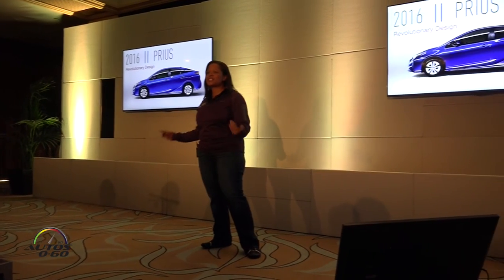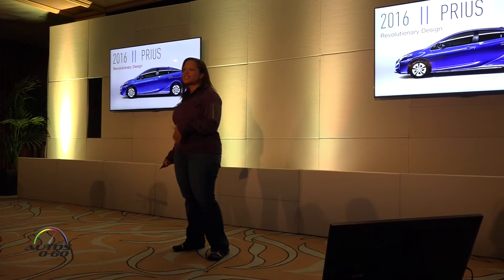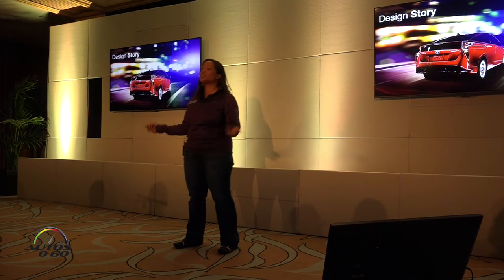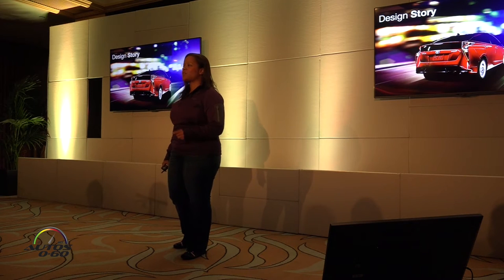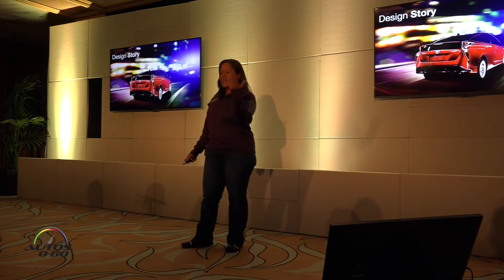When the engineers first looked into designing the fourth-generation Prius, they wanted to make sure that the next Prius was not just an expected improvement on our hybrid, but that it was much more revolutionary from its predecessor. The real story about this vehicle is going to come when you guys get behind the wheel today — I'm just going to give you some additional information.